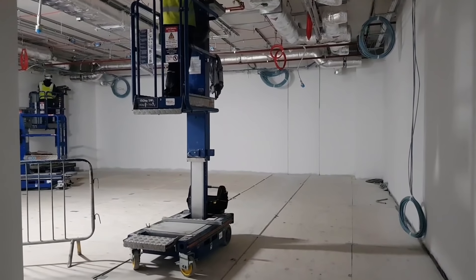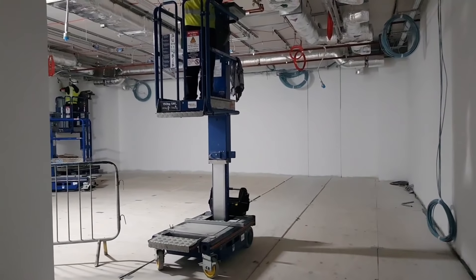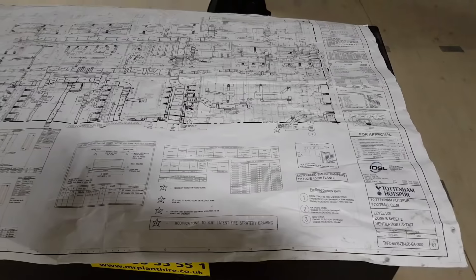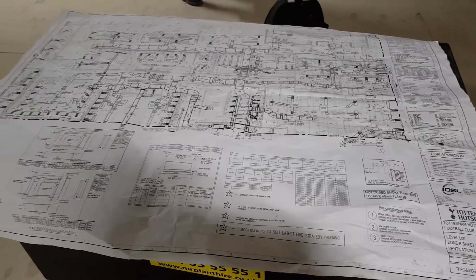Hi guys, so finally in this glorious stadium. 62,062 fans will cram in here to watch Tottenham Hotspur play their home games. It is absolutely magnificent, it really is.